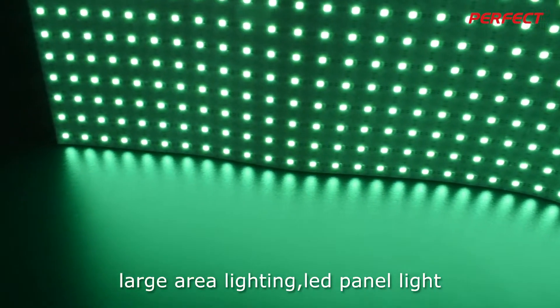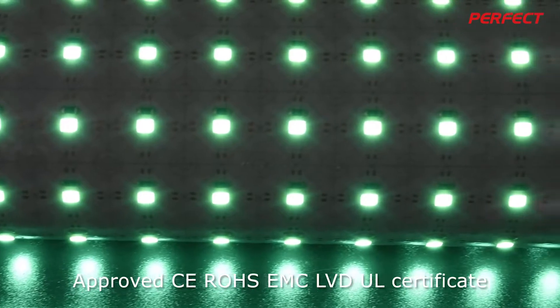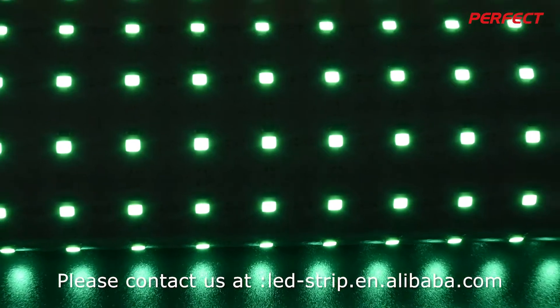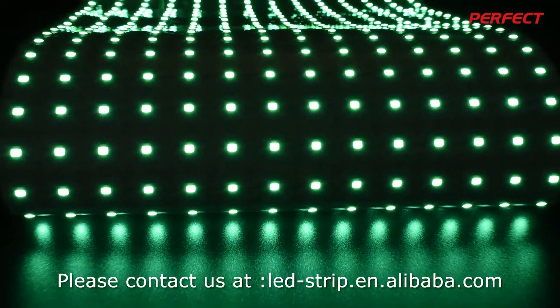Also suitable for bar and large area lighting as an LED panel light, approved with CE, RoHS, EMC, and LVD certifications. If you are interested in buying, please contact us at lead-strip.en.alibaba.com.